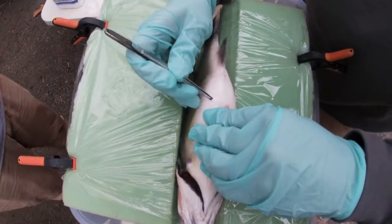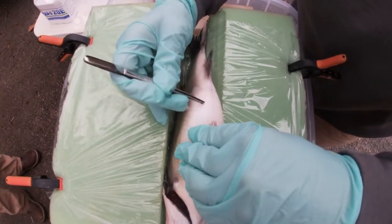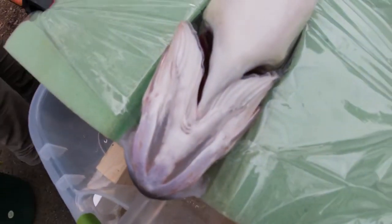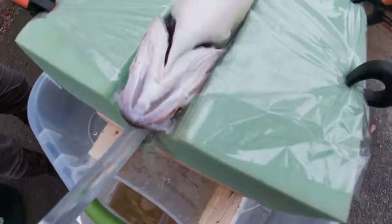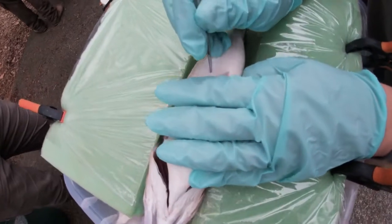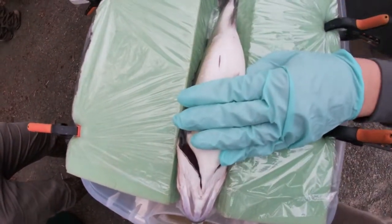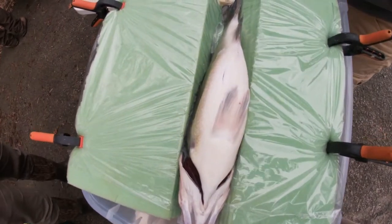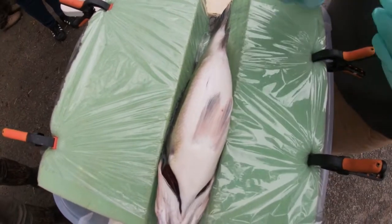Right now I'm just removing the scales so that my scalpel doesn't get stuck in them and sutures don't get stuck in them. Now we make the incision. That's the tag.